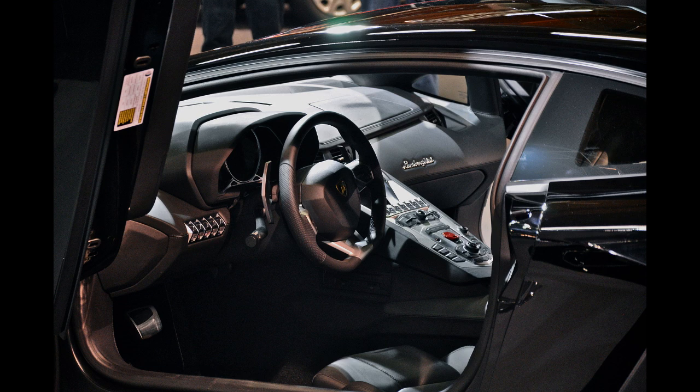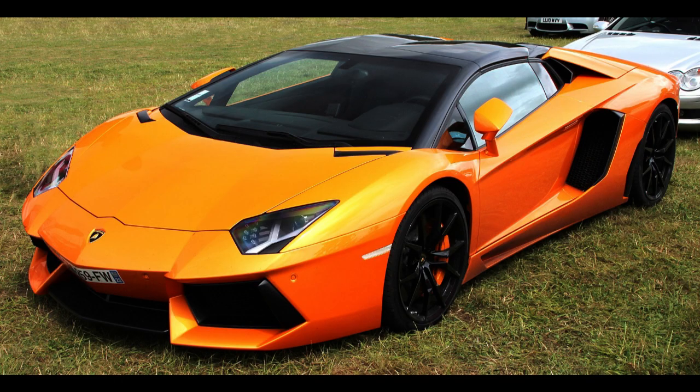The car's shape borrows heavily from Lamborghini's limited-edition Reventón and the Estoque concept car. The Aventador was unveiled at Lummus Park, Miami, followed by Miami International Airport, and later at AutoChina 2014 with a Nazionale configuration by Lamborghini's Ad Personam personalization program.